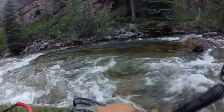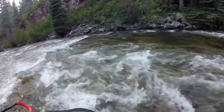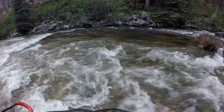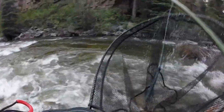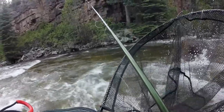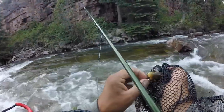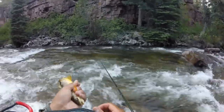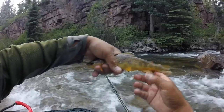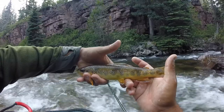Nice looking pool. I went through here a few times. Beautiful little brown man — really gold colored. It's just a little brown but it's really pretty, really dark gold with some white tip fins.